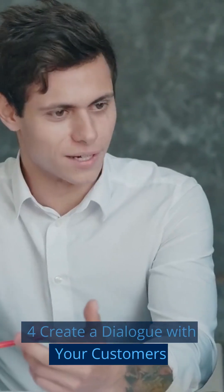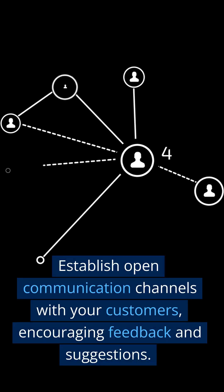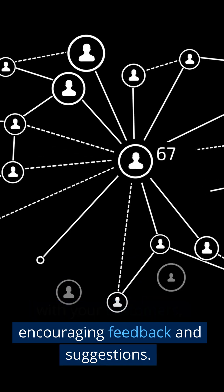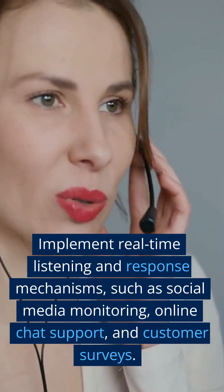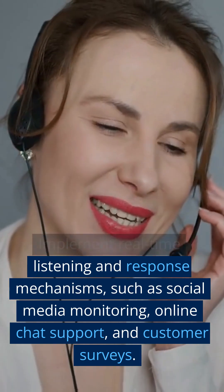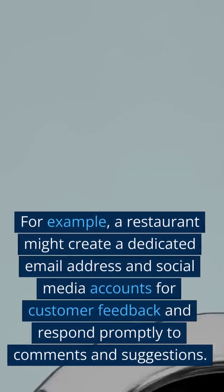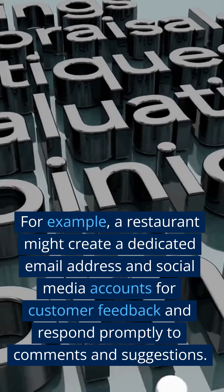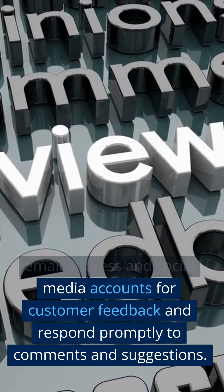Step 4: Create a Dialogue with Your Customers. Establish open communication channels with your customers, encouraging feedback and suggestions. Implement real-time listening and response mechanisms, such as social media monitoring, online chat support, and customer surveys. For example, a restaurant might create a dedicated email address and social media accounts for customer feedback and respond promptly to comments and suggestions.